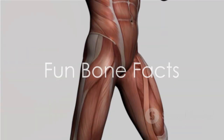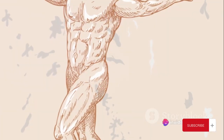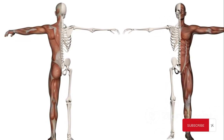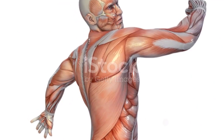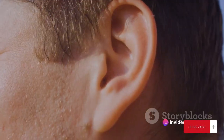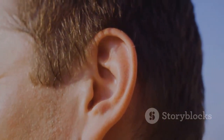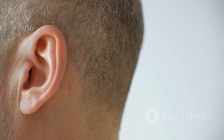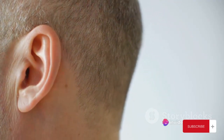Ready for some bone-rattling facts? Let's dive right in. Did you know that the human body is a marvel of engineering, and that our bones bear testament to this? Believe it or not, our bones are five times stronger than steel when compared pound for pound. Moving on to our ears — they house the smallest bones in our bodies. The stapes, nestled deep within the inner ear, is only about the size of a grain of rice, yet this tiny bone plays a crucial role in transmitting sound vibrations from the eardrum to the inner ear.